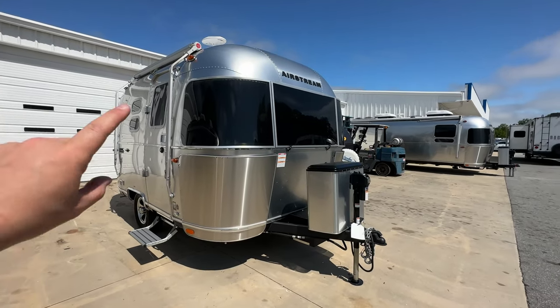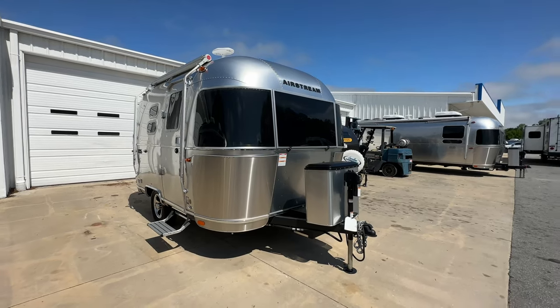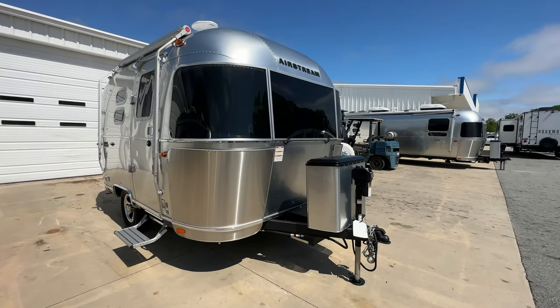Let's jump into a walk around of the outside and the inside. I do have a video showing how to deploy the awning — I'll link that card above so you can watch that. It's a full length video with all the tricks and tips on that.